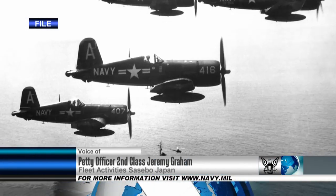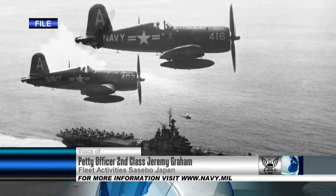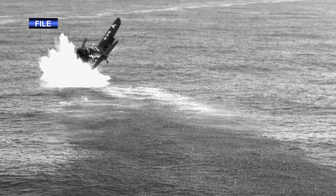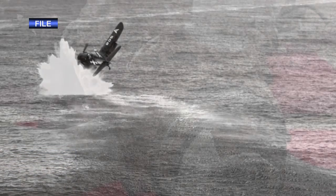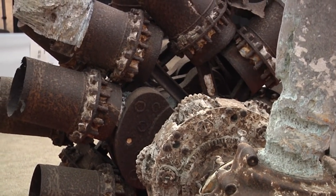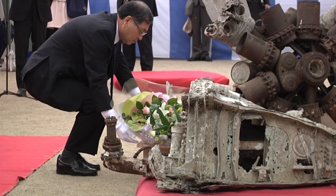In March 1945, a U.S. Navy F4U Corsair fighter bomber made an emergency water landing after being damaged in an air raid against a Japanese base. The pilot of the plane was never found, but parts of the plane were rediscovered almost 50 years later when the propeller and engine were tangled in a fisherman's net off the coast of Saiki City.